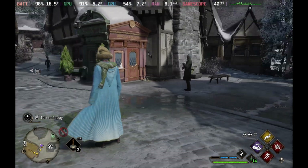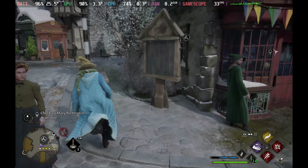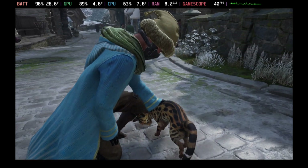We do get a little bit of blur on motion as expected, especially at this resolution. In Hogsmeade, as expected, we still get big frame dips, but it rarely drops below 30 frames per second. The micro stutter and the big stutters have gone.